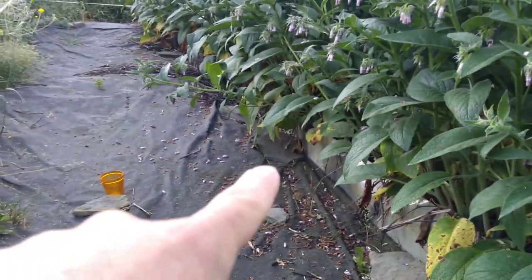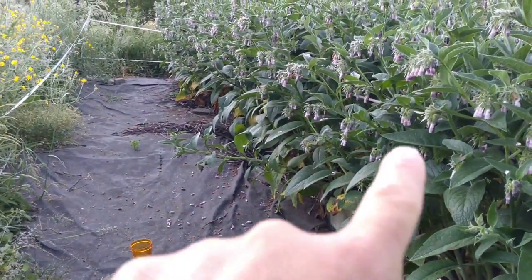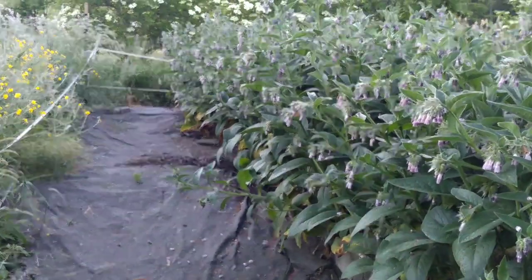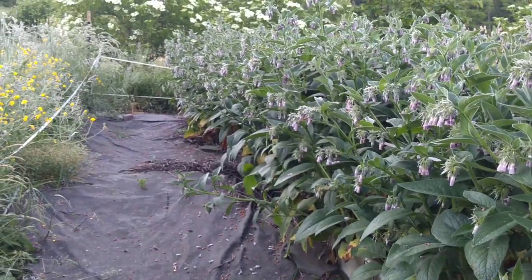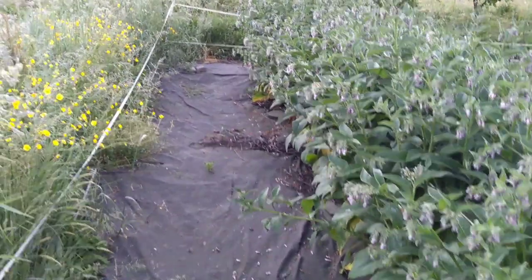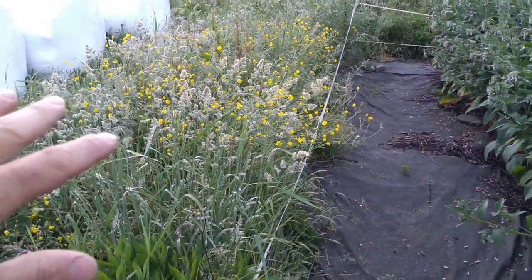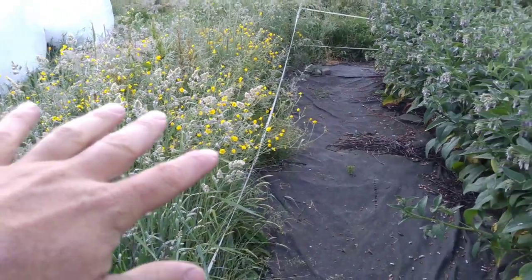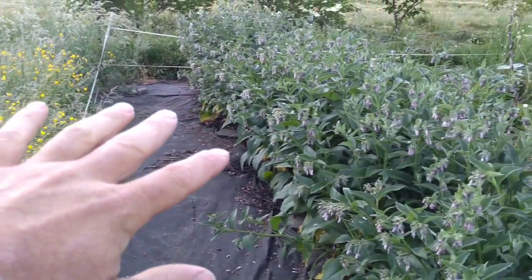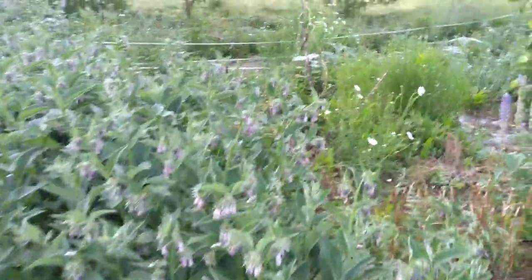Just inside the nursery, I have Russian comfrey. And that's what you can see here growing as a barrier or a wall between the weedy outside of the nursery — with lots of running grasses like quack grass — to inside the nursery, which is over here.